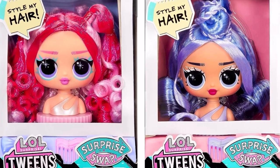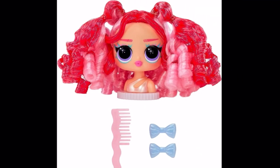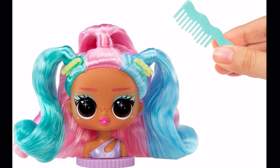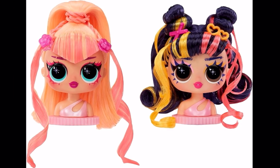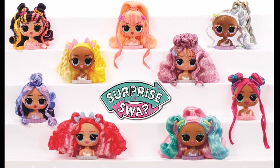Here we can see two styling heads up close, and here is what they look like out of the box. They come with a little comb and two hair accessories each, and all of the faces and hairstyles are unique — they're so stylized and so cute. I definitely think some of these are going to be very popular. Of course, you can swap these heads, which are sold separately, with the actual doll sets, and you can find a lot of neat mix-and-match possibilities with different hair colors and hairstyles.